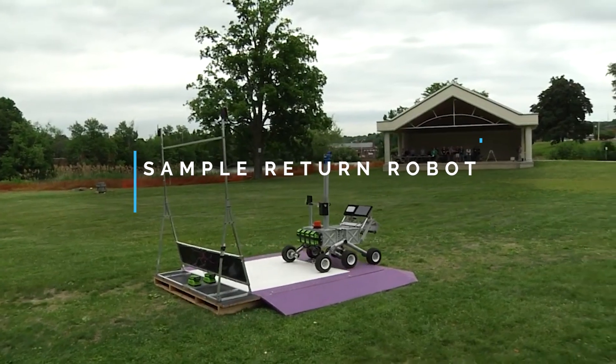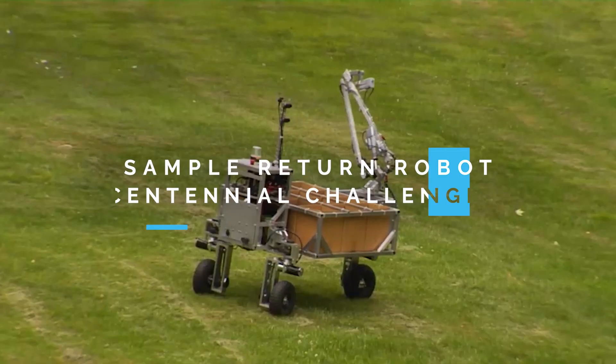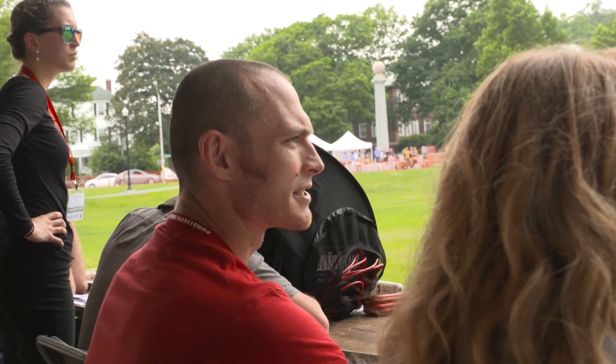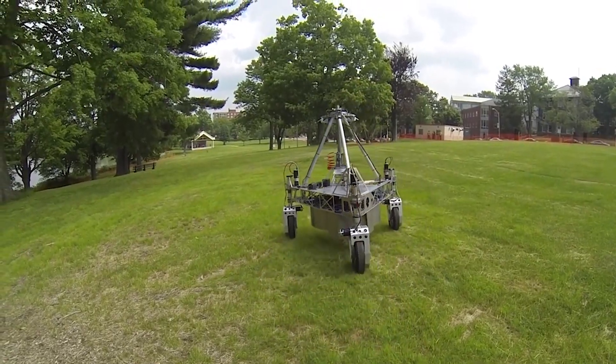Our Sample Return Robot Centennial Challenge asked competitors to develop an autonomous rover that could seek out and cache samples for future return missions from other worlds. It takes high-resolution pictures of the area, it analyzes those images, and then it sends the robot after it.